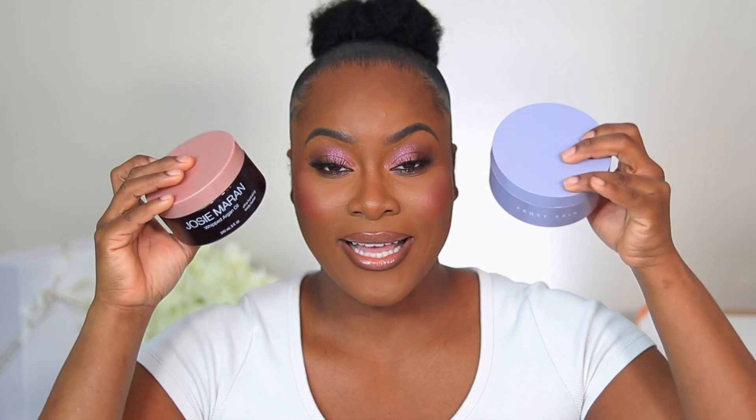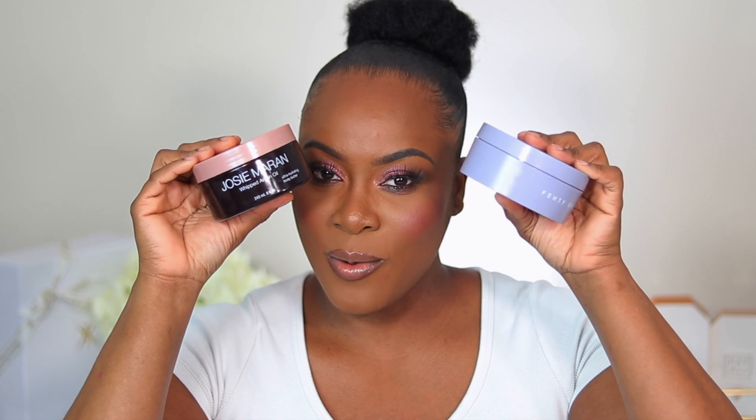I also always recommend the Fenty Beauty Body Butter. I love that during the sale I can just purchase a refill and save a little. These are the two body butters I 100% recommend trying during the Sephora sale. If you're currently loving a body butter from Sephora, let me know in the comments — I'd love to try new options.